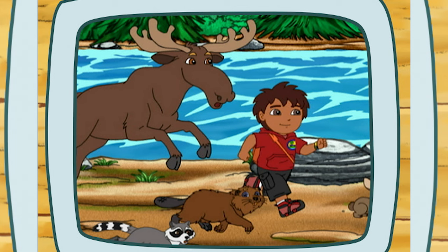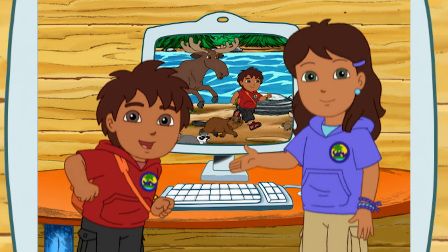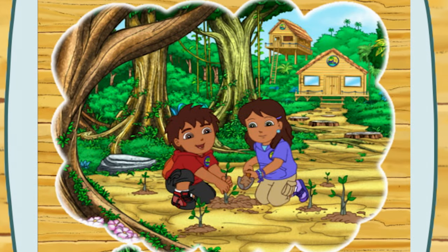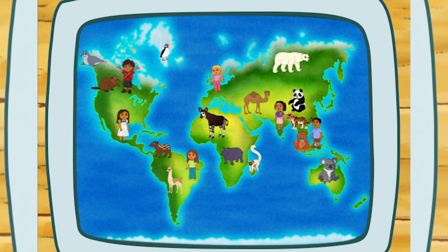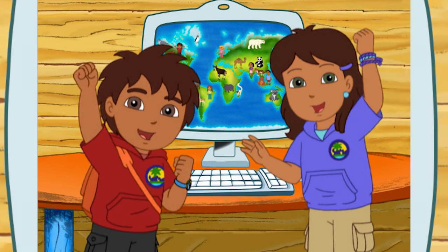Here's a picture of me helping all the animals get home! And there are good things we can do to help animals every day, like planting trees in your neighborhood, because trees make homes for lots of animals. Remember, we all share the same world, and we can all help take care of it. Together!